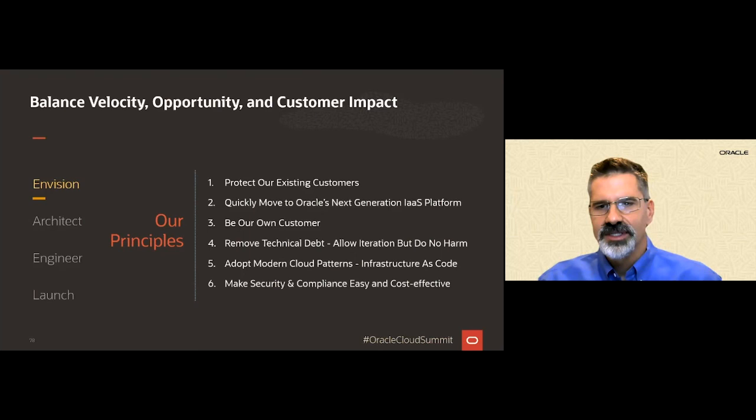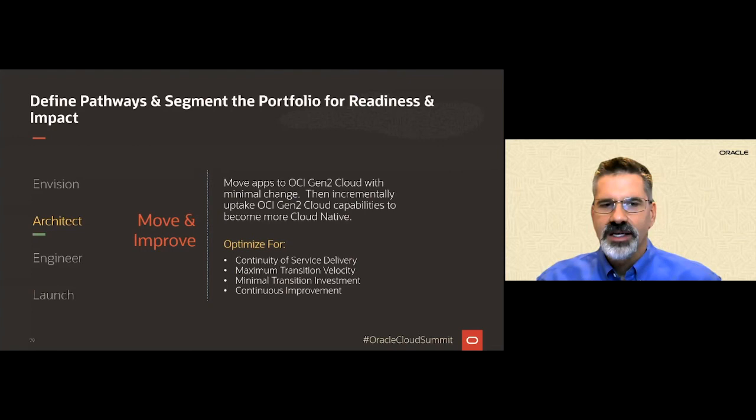With these principles, we formulated our plan and landed on a move and improve pattern. We found we could move our applications to the OCI platform quickly with a small and contained set of changes — not a pure lift, but just enough improvements. This approach allowed us to get there quickly while minimizing the upfront investment. Changes during the move phase had to be highly leverageable and enable us to rapidly improve our apps once on OCI. After going through all the details, the move and improve plan seemed to check the boxes.